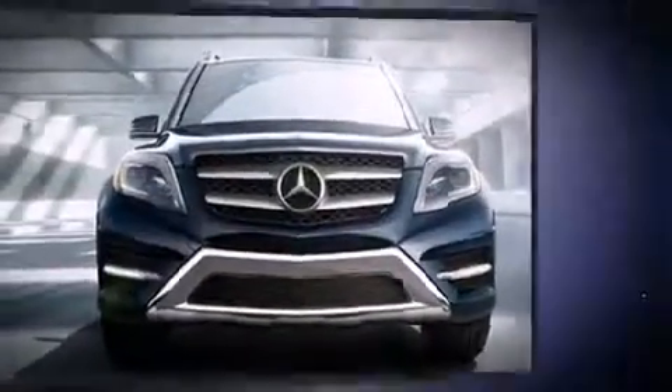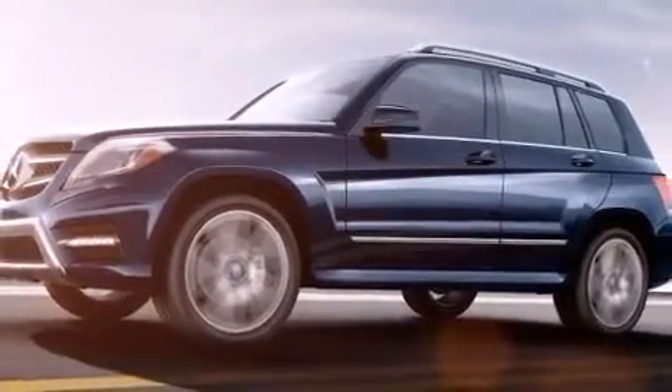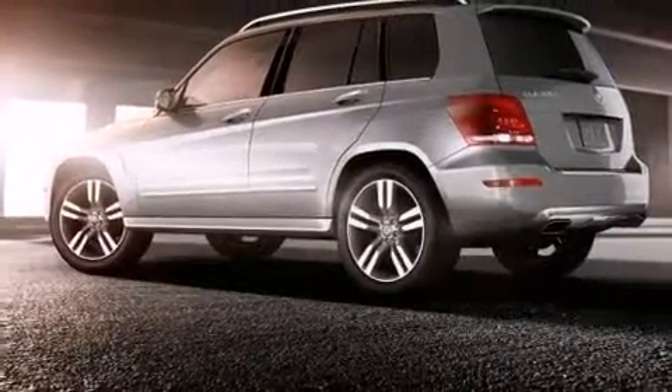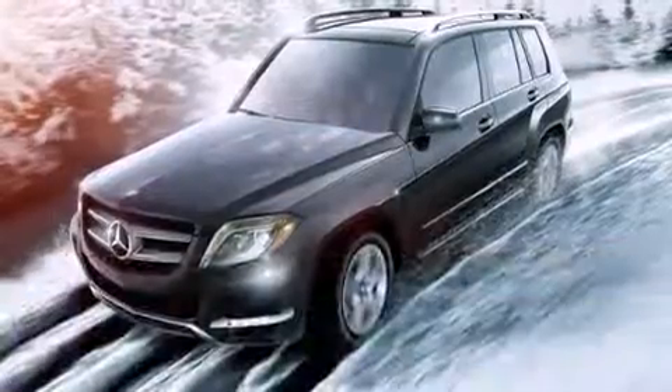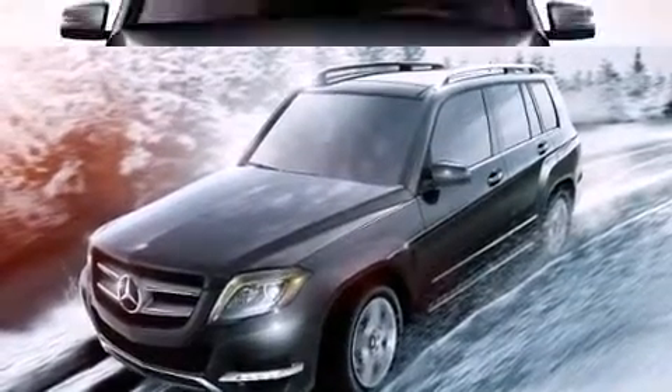Mercedes-Benz prioritized comfort and style by including a rear window wiper, adjustable headrests in all seating positions, front dual zone air conditioning, turn signal indicator mirrors, a roof rack, and power seats, with side curtain airbags supplementing the rest of the safety network.